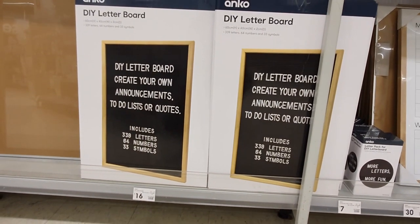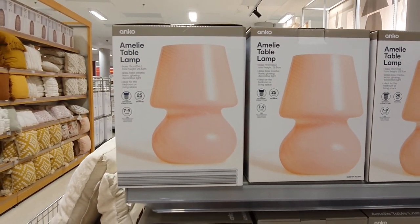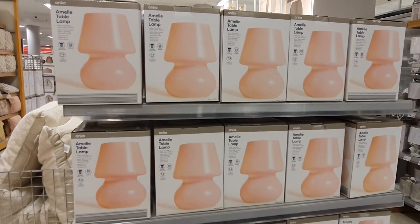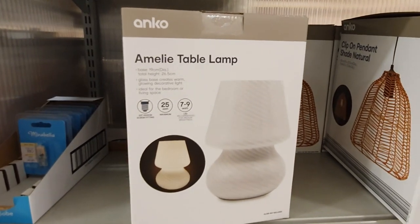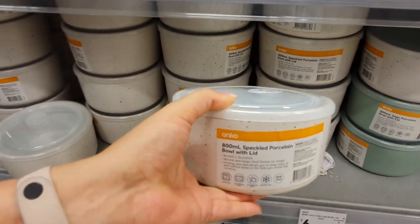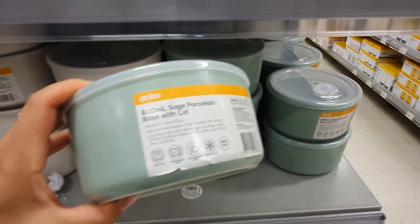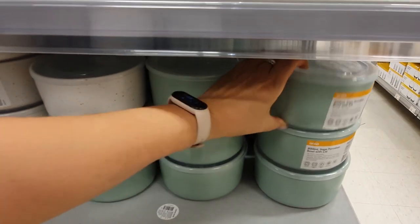This Amelie table lamp is apparently a dupe of a 1900 vintage designer Murano lamp, but this one will only set you back thirty-five dollars and it looks pretty much exactly the same. It comes in a super cute peachy pink and also in classic white for something more neutral. I love these porcelain bowls with the plastic lids — they are a generous 800ml capacity, great for leftovers. I love the speckled design and the sage green color, and you can put them straight in the microwave.